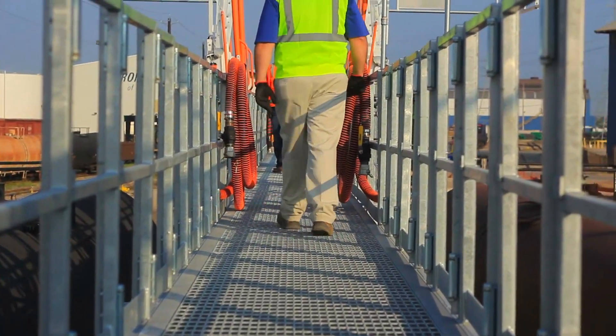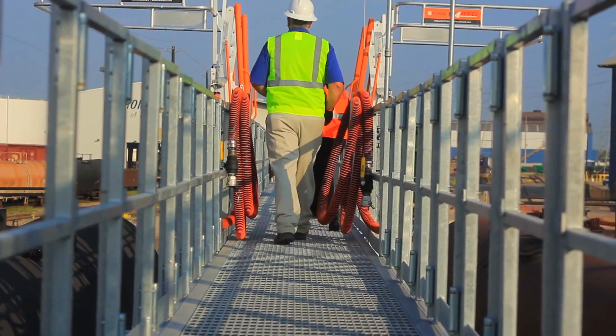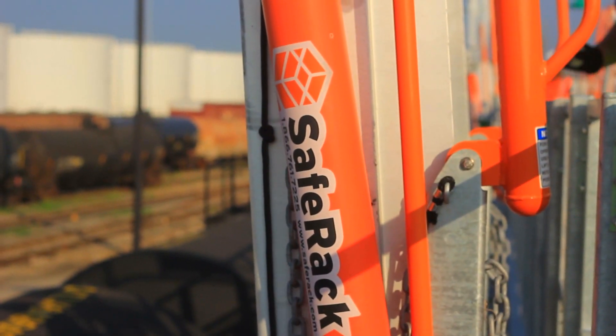We actually try to exceed the customer's expectations. We've used our proprietary technology to model this in the design, making sure everything's going to work before we actually start cutting the first piece of steel.